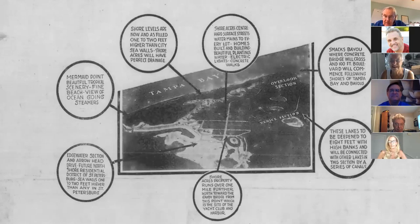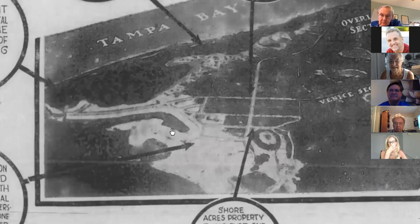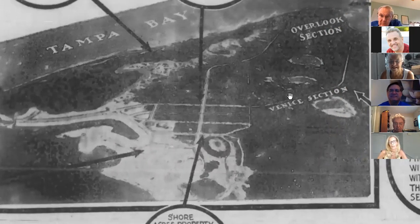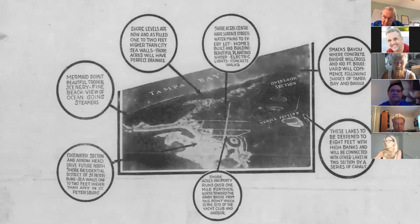You cannot talk about the history of Shore Acres without talking about dredging. If you look at a map of Shore Acres, this is not nature-built — and that was a big plus, because they had all the equipment left over from the Gandy Bridge. This is what the dredging looked like. Looking south, this is Mermaid's Point, this is Arrowhead being developed, and here are the lakes — the idea was to dredge through, connect them, and create a canal linking Coffee Pot Bayou to Pappy's Bayou.